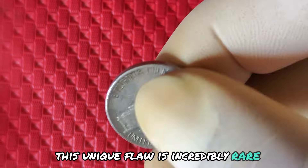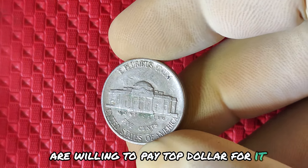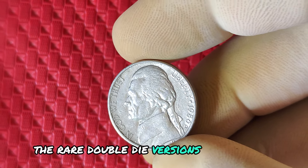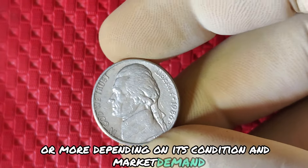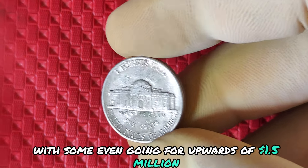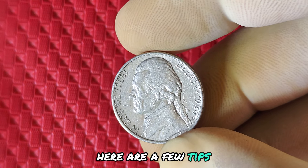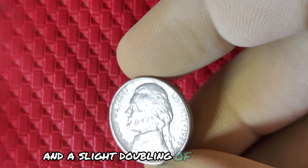The double-die obverse means that the die used to strike the coin had a slight misalignment, creating a double image of Jefferson's profile. This unique flaw is incredibly rare, with only a handful of coins known to exist. This is why collectors are willing to pay top dollar for it. A standard 1986 D nickel is worth its face value — just 5 cents. However, the rare double-die versions can sell for anywhere from a few thousand dollars to a staggering million dollars or more, depending on its condition and market demand. At auction, we've seen these nickels fetch incredible prices, with some even going for upwards of $1.5 million.